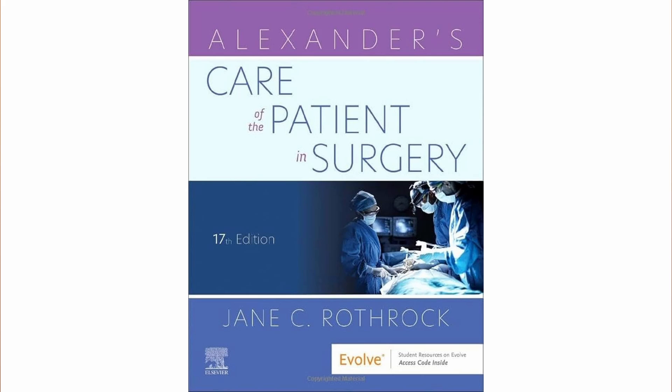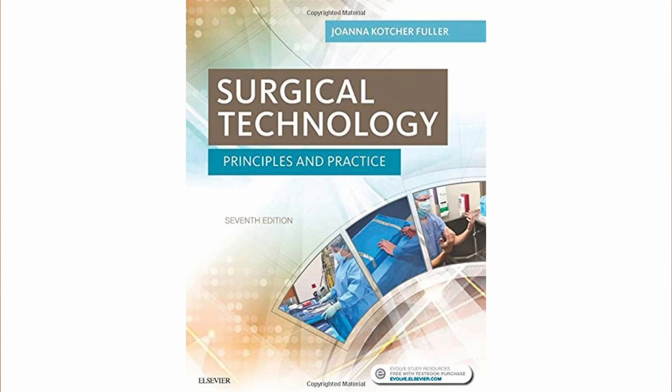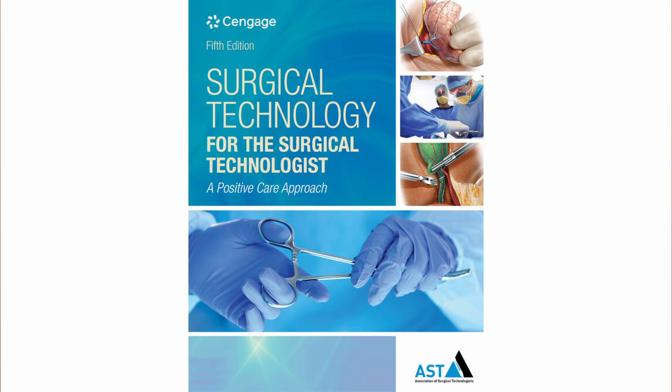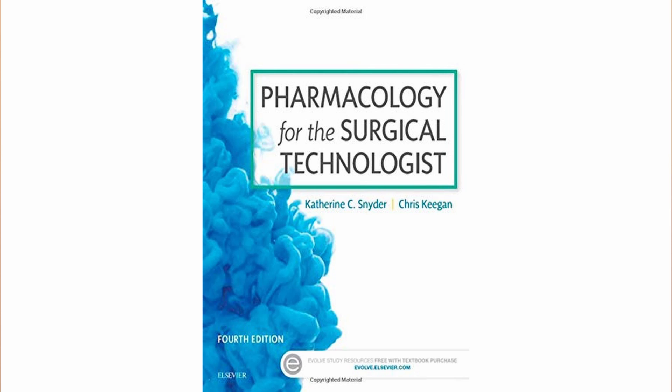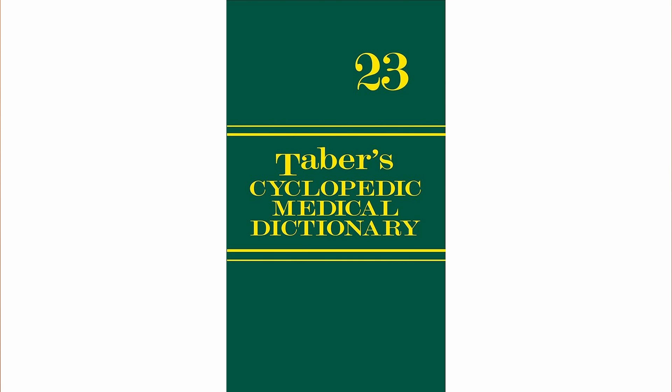The CST exam uses reference materials that you need to be familiar with. Some of these were probably part of your textbook stuff while you were in school. These include Alexander's Care of Patients in Surgery, Surgical Technology Principles of Practice, Surgical Technology for the Surgical Technologist, Principles of Anatomy and Physiology, Pharmacology for the Surgical Technologist, Taber's Cyclopedic Medical Dictionary, and a few others. I have linked the content outline down below, which explains more about the materials I just listed.